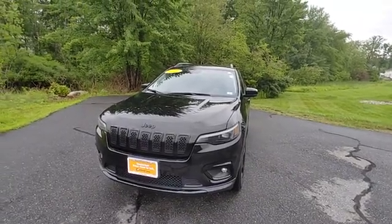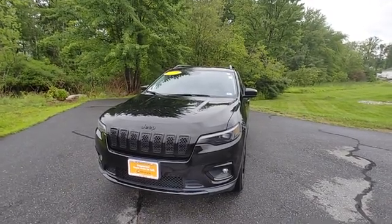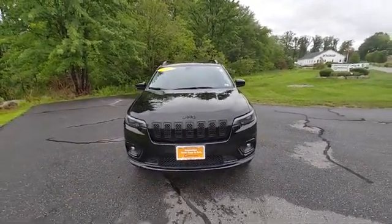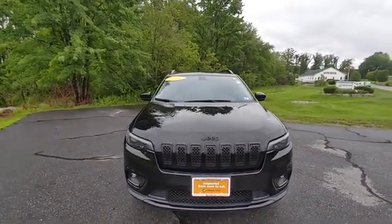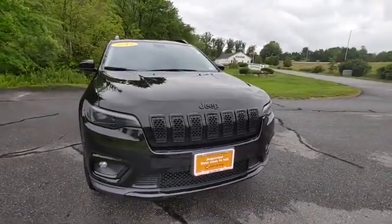Hi, this is Jeff at Contemporary Automotive, taking a look at a 2019 Jeep Cherokee. This is a Latitude Plus with the Altitude package, which gives you all the blackout accents. Not only is the vehicle black, so are the mirrors, roof rails, front grille, and fascia.